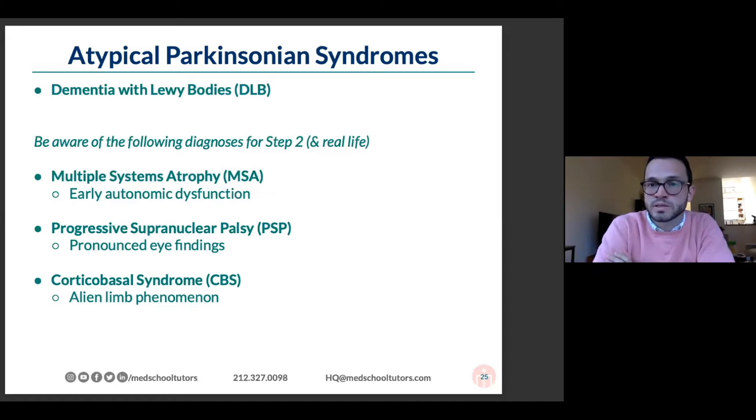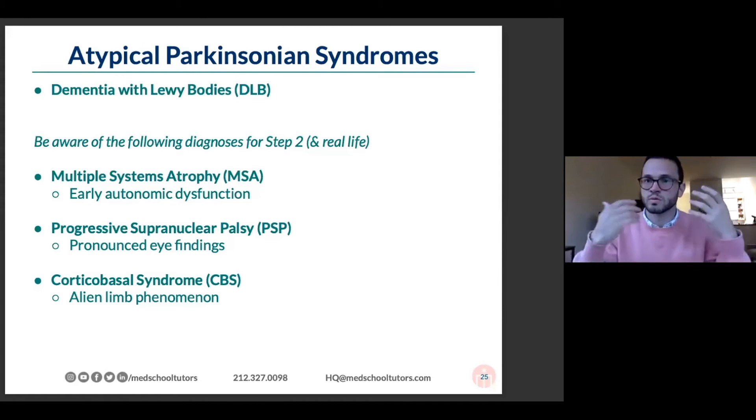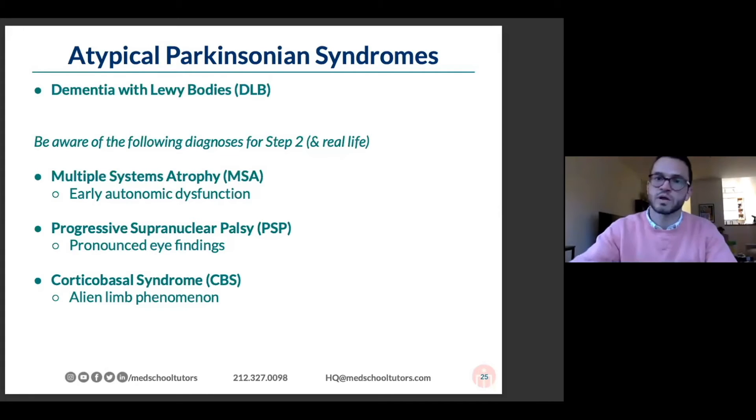Dementia with Lewy bodies is going to show up. That's typically viewed as an atypical Parkinson's syndrome. You have the symptoms of Parkinsonism — rigidity, tremor — but you also have profound visual hallucinations, cognitive symptoms, and fluctuating cognition.